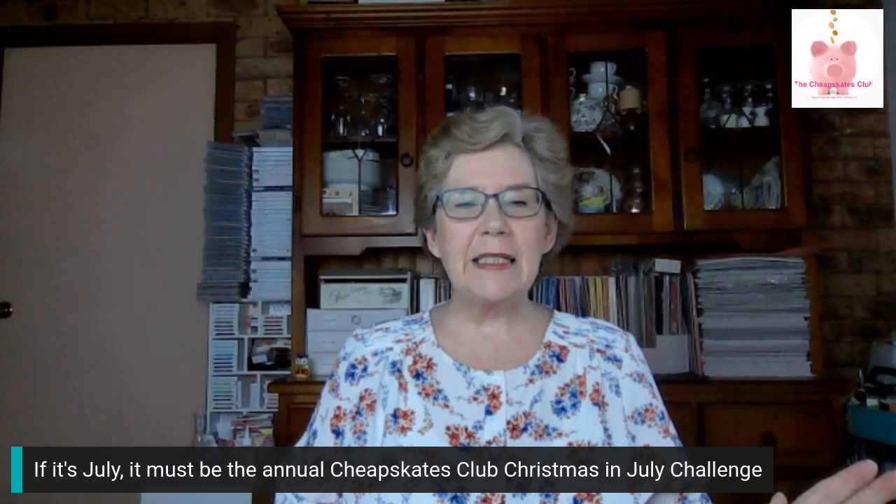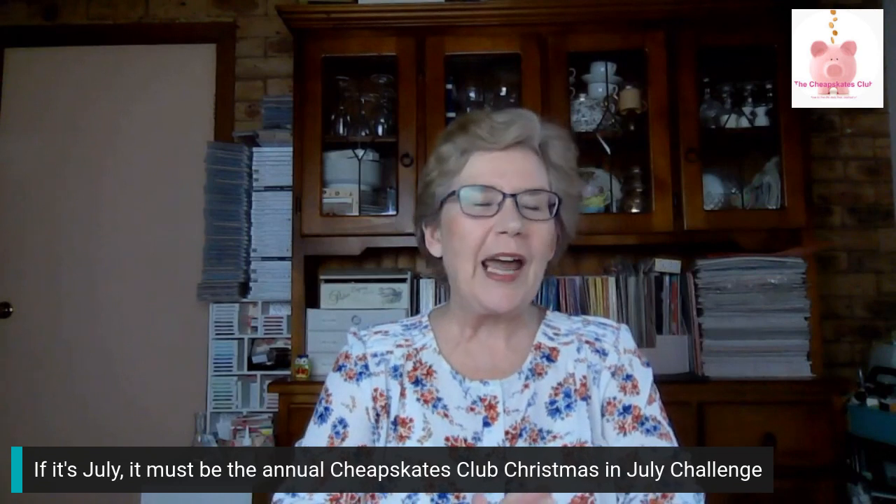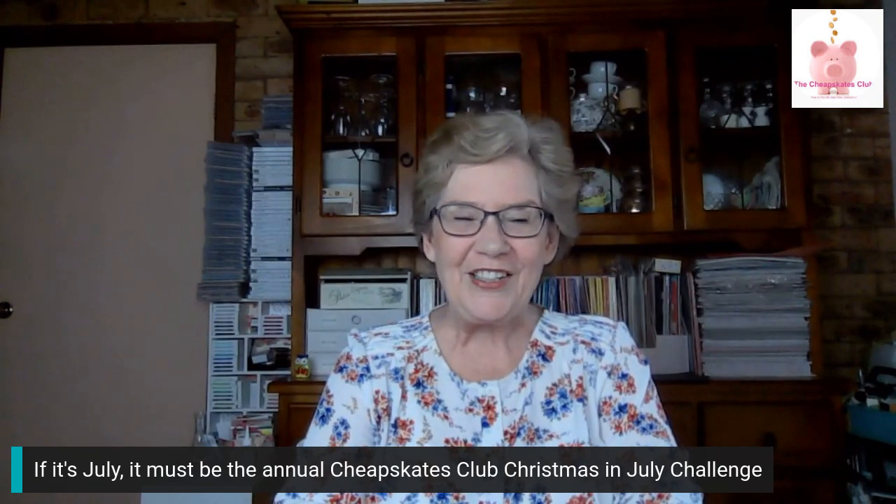If it's July it must be Christmas, or at least time for our annual Christmas in July challenge. I'm Kath Armstrong, creator of the Cheapskates Club, where our goal is to live life debt-free, cashed up and laughing. This is day 15 of our annual Christmas in July challenge.